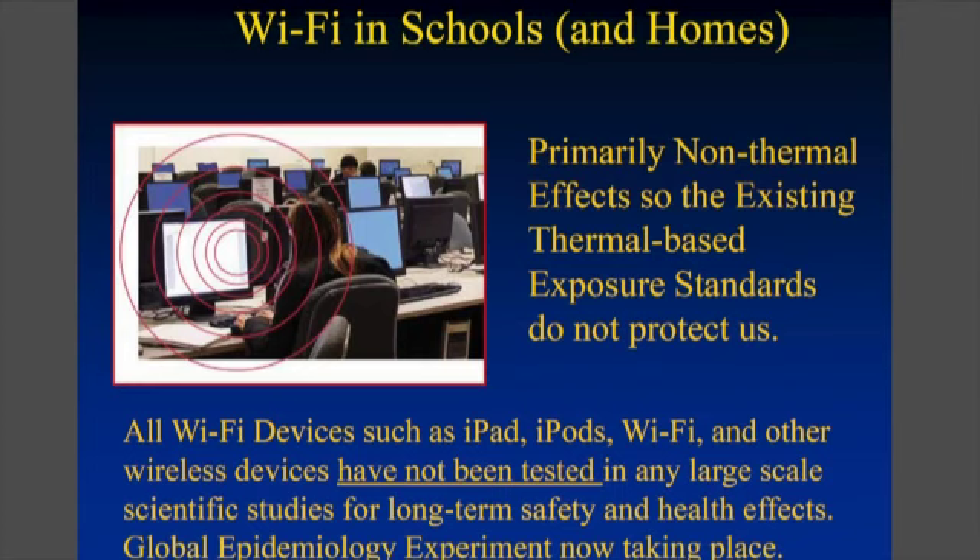We have this problem not only in schools but in our homes, as you've just heard. And remember, none of these things were ever tested for health effects. They were basically unleashed onto the public thinking that because they don't heat up tissue, there shouldn't be a problem.